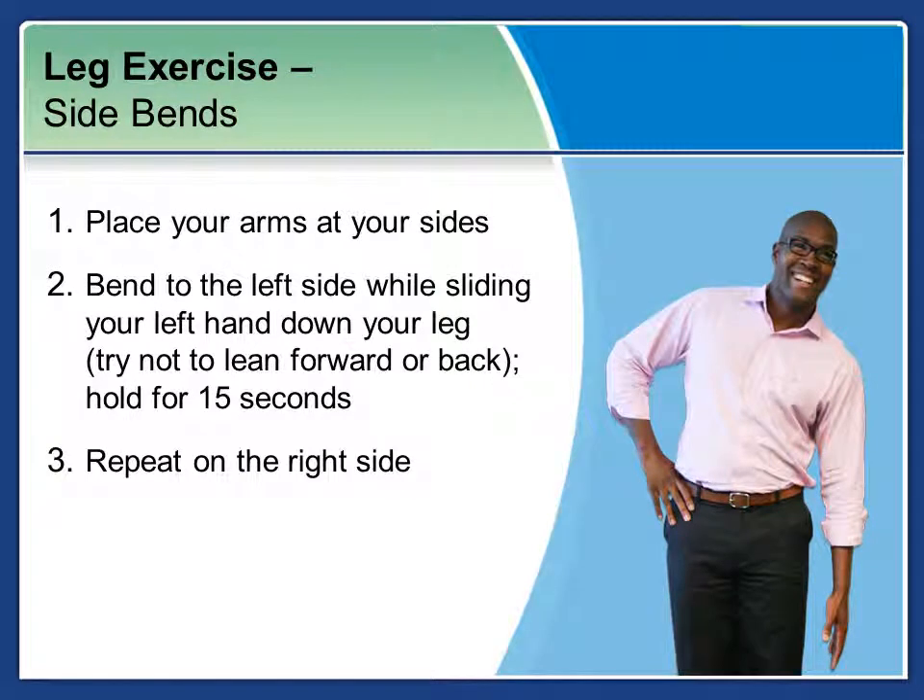Side bends are up next. Place your arms at your sides and bend to the left while sliding your hand down your leg. You don't want to lean forward or back — keep your body straight up and down, just moving side to side. Hold for 15 seconds, continue to breathe, and repeat on the right side.